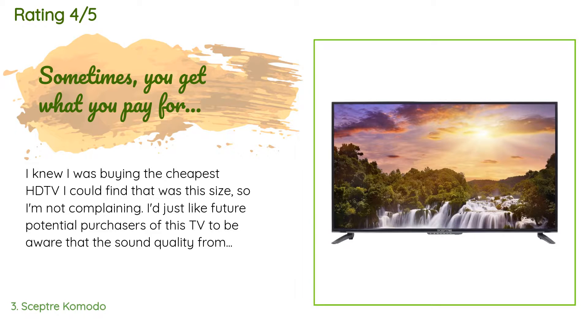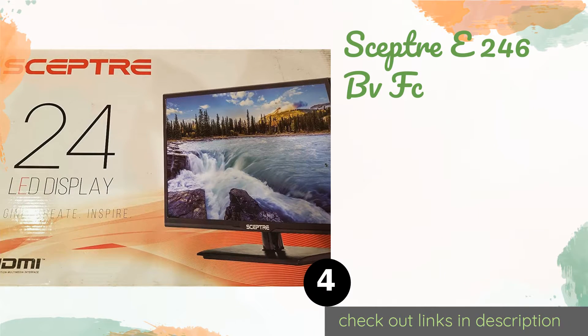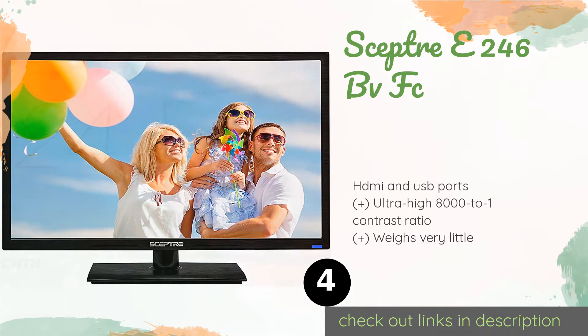I would buy it again only if I was desperate. The next product is the Sceptre E246 BVFC. If you really don't want to spend a lot of money and don't have a ton of room either, the Sceptre E246 BVFC is worthy of consideration. It's 24 inches diagonally with a full HD resolution, so you won't sacrifice image quality when viewing most movies and TV shows. This product is available on Amazon for $86.